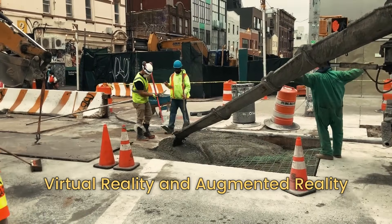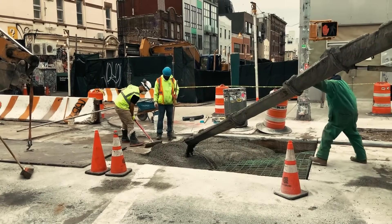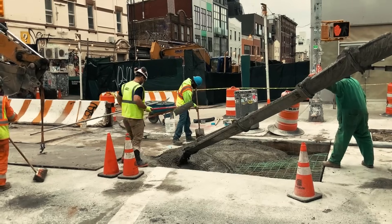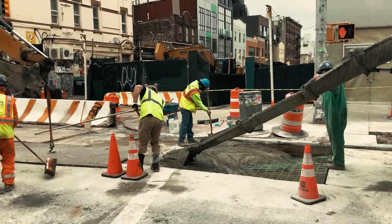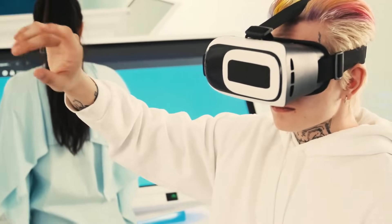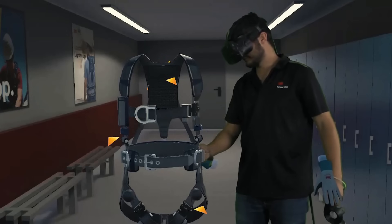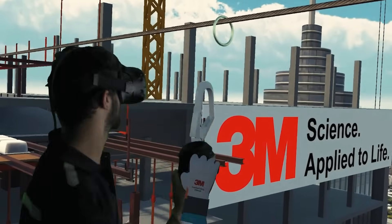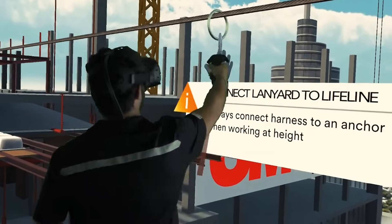A new construction worker can walk through a bustling site, practice operating heavy machinery, or even face challenging scenarios within the safety of a digital environment. VR is reshaping training by offering immersive simulations that enhance skills and reduce on-site accidents. It's a hands-on experience without the real-world risks.